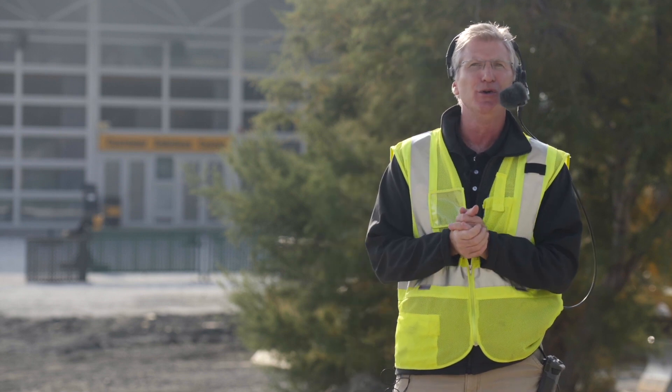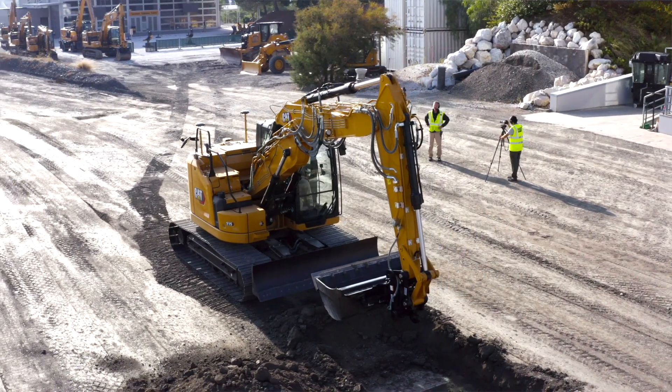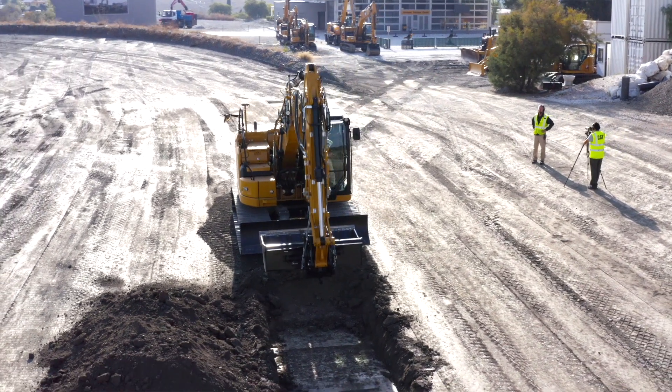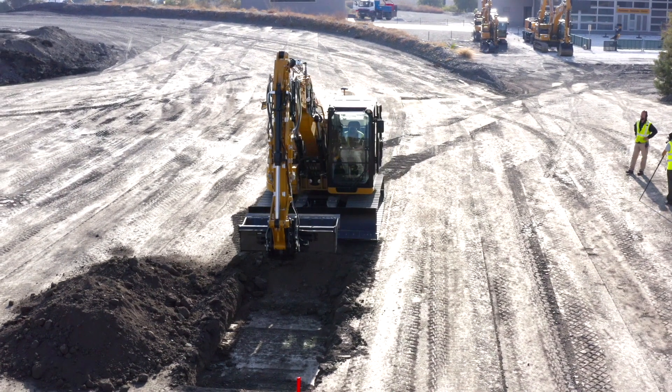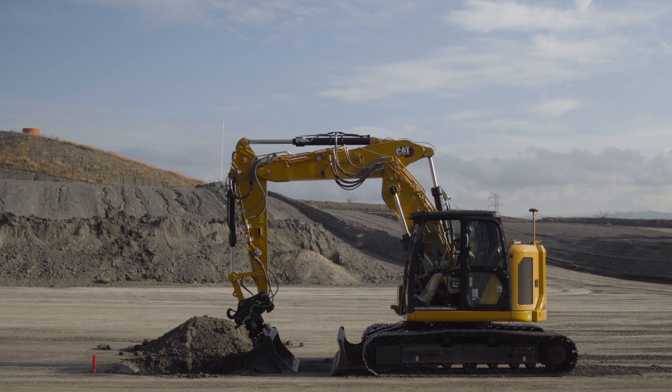What we'd like to do is actually show you some of those ease of use features and positive attributes on a job site. We have the 315 compact radius — you saw it earlier. It's got a VA boom, a 2.7-meter blade, a 2.2-meter stick, and a 3.8-ton counterweight. The VA boom is seen primarily in Europe and commonly used on compact radius machines working in tight urban spaces with lots of traffic.